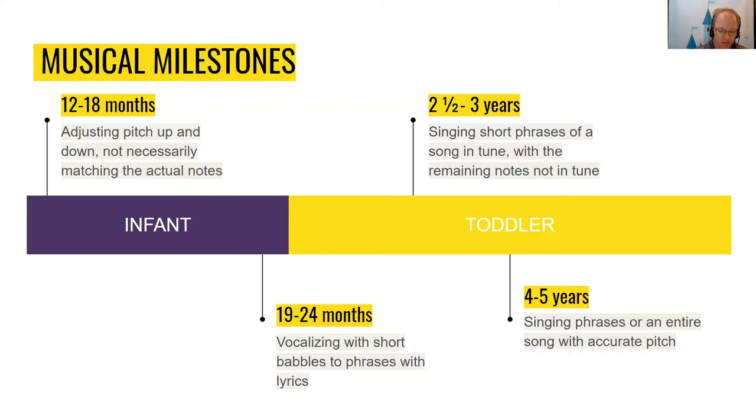Two-to-three-year-olds will begin to create music with some accuracy without live or recorded music support. You may observe your toddler singing short phrases of a song in tune, with the remaining notes not in tune; distinguishing between different voices and instruments; demonstrating rhythm with body movements that might be in tempo with music; listening to and creating music; enjoying playing with a wide range of rhythm instruments sometimes in tempo; and singing lyrics with increased ease, enjoyment, and short phrases up to entire songs with correct lyrics.